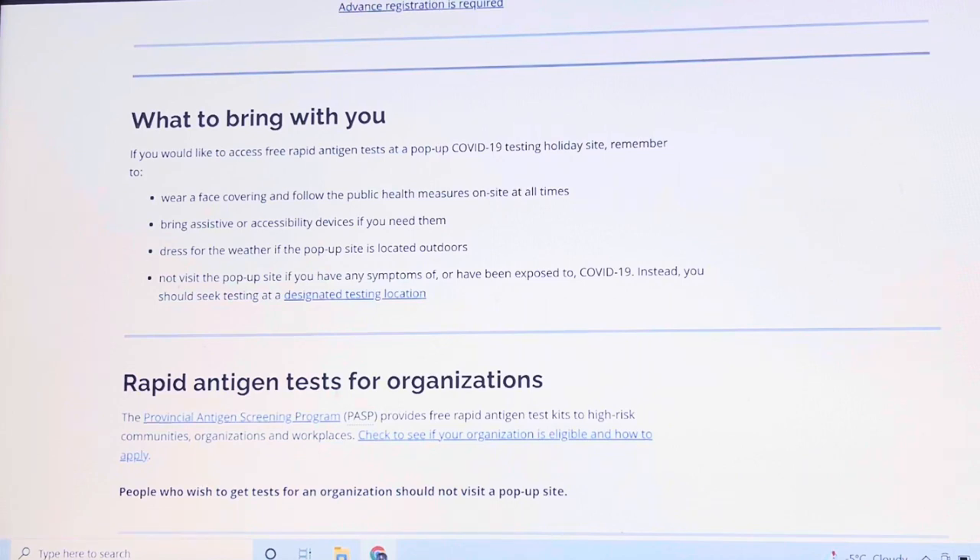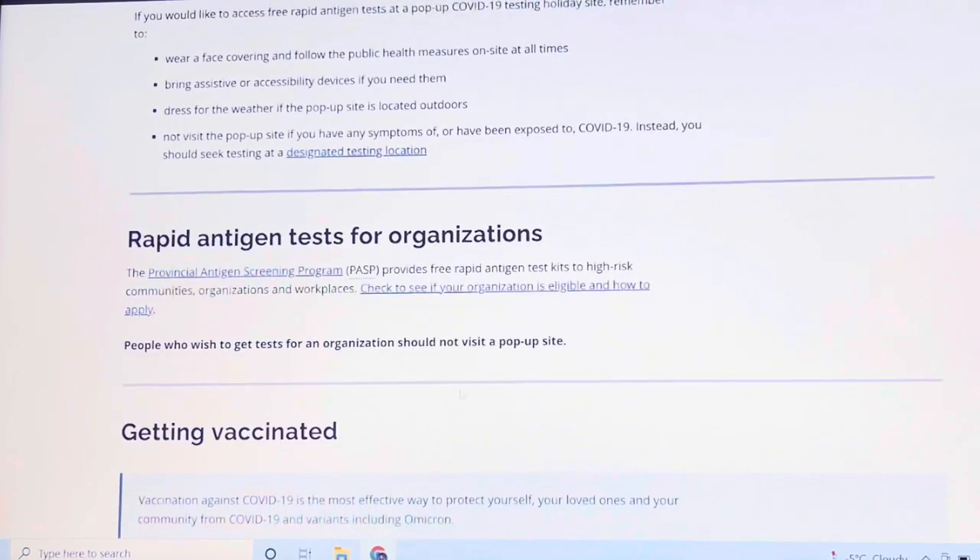There's also a section on rapid antigen testing for organizations. If you have an organization that needs test kits, you can go to the Provincial Antigen Screening Program. They provide free rapid antigen test kits for high-risk communities, organizations, and workplaces. Check to see if your organization is eligible and how to apply. People who wish to get tests for an organization should not visit a pop-up site.